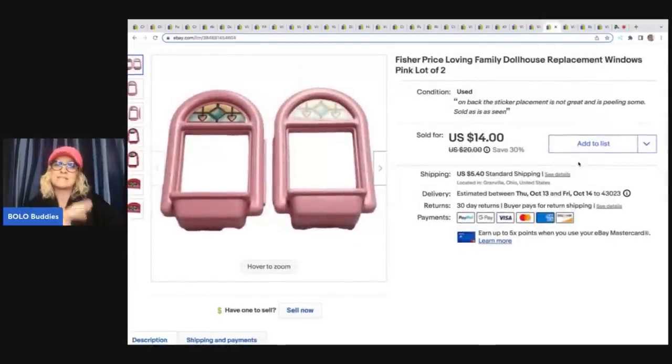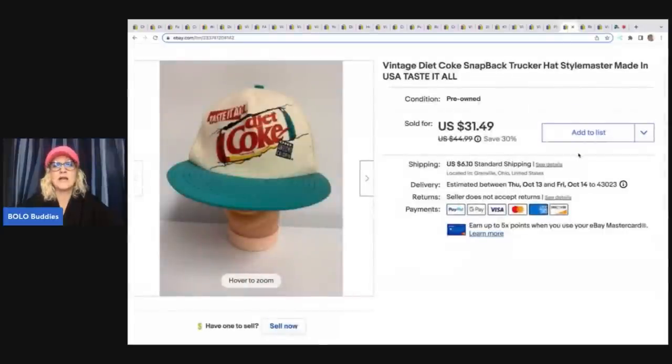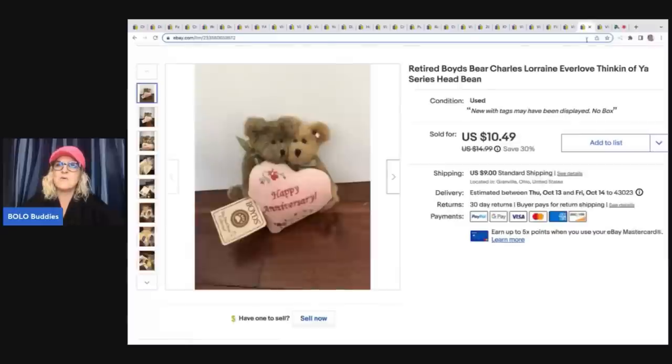These are two dollhouse windows — I pulled them off a dollhouse, I can't remember which one. I sold these for $14 plus shipping. Definitely be on the lookout. Next is a vintage Diet Coke snapback hat. This one actually took a really long time to sell, which surprised me because I thought the graphic was pretty cool. I sold it for $31.49, and the buyer was all in for $37.74. I got it at a garage sale along with a bunch of Coke, Diet Coke, and Mellow Yellow items.